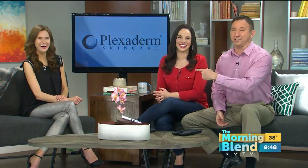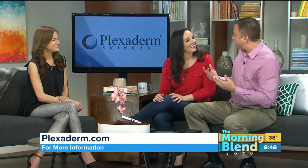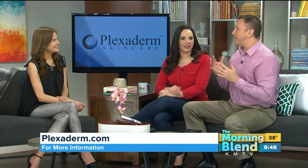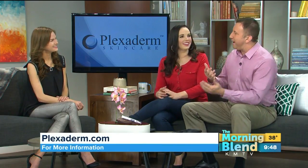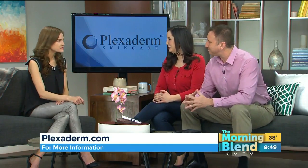It works in just minutes to reduce under-eye bags, crow's feet, and wrinkles. Lifestyle consultant Stephanie Danielson is back. She's eyeballing me — I don't have bags, she just pointed them out. But I'm getting older, so I have noticed some issues. We're all our own worst critics, but Plexaderm is going to help you out.